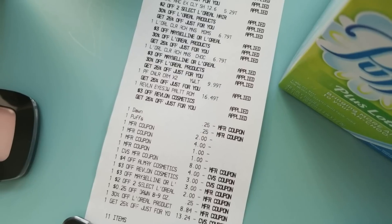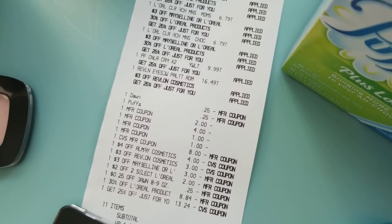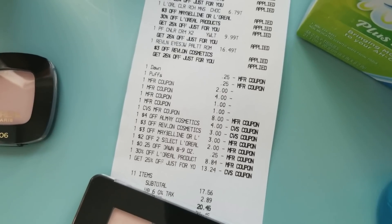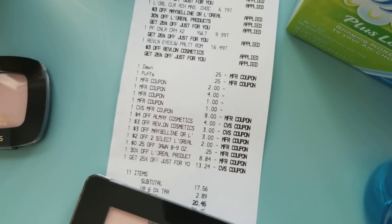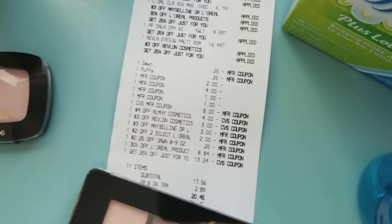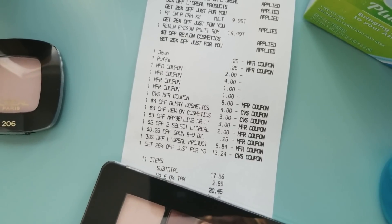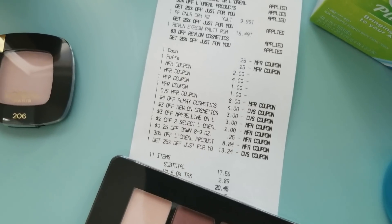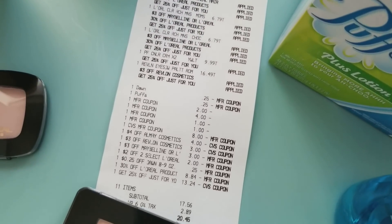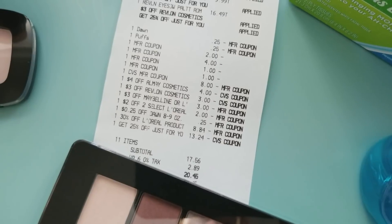So Physician's Formula $9.99 — my 25% off applied towards that. So we have the Dawn, the Puffs coupon, my L'Oreal coupons — the two, the four, the one, and the one — those would be my coupons clipped from the inserts, the $8 Extra Care Buck, then the $4 off Almay, $3 off Revlon, $3 off Maybelline or L'Oreal, $2 off two select L'Oreal shampoo, plus 25 cents on the Dawn, 30% off L'Oreal products applied to the hair care shampoos, and lastly my 25% off which got me a whopping $13.24 savings.